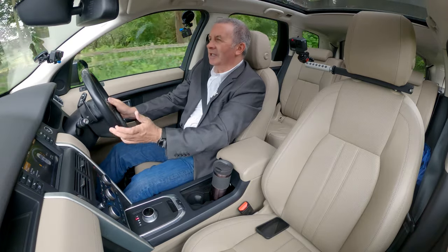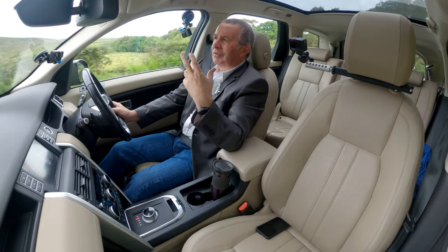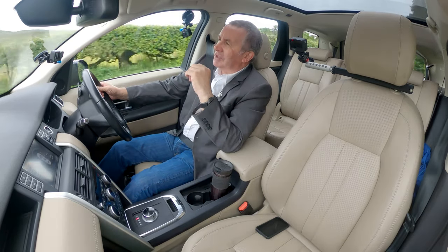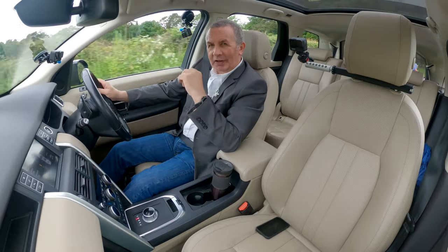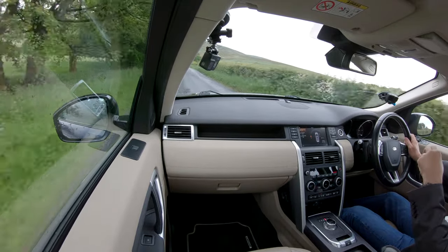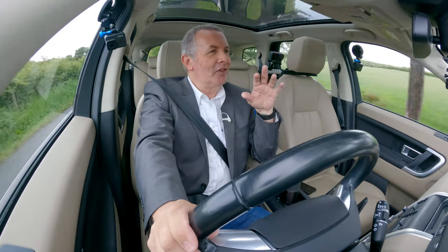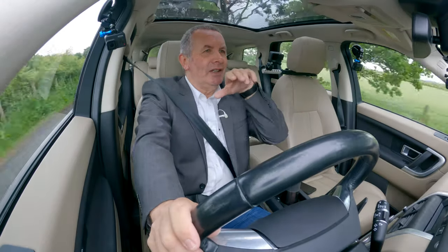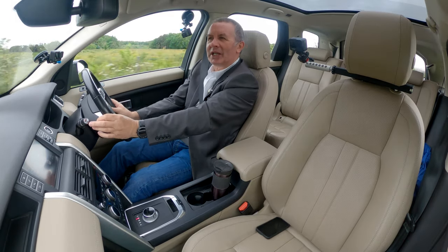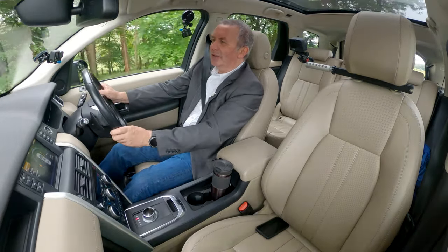The hill descent is absolutely fantastic. Going down a muddy slope with hill descent on, it's very very clever. It's counterintuitive though — the last thing you want to do on a big steep slope is take your foot off the brake, but you have to, and the car just controls your descent, keeping you straight at basically walking pace. A rather brilliant invention.